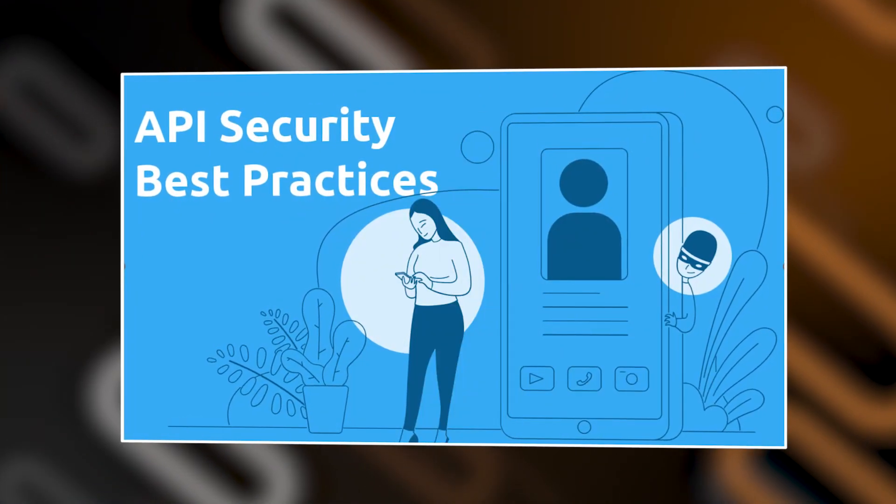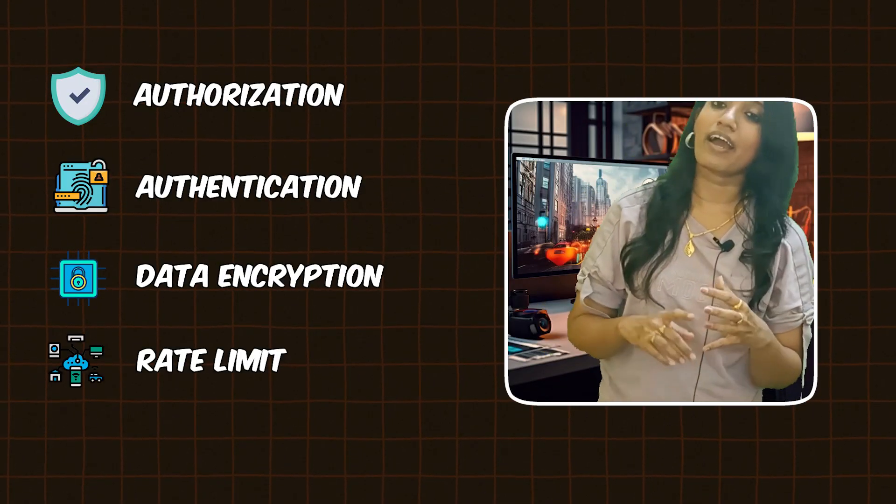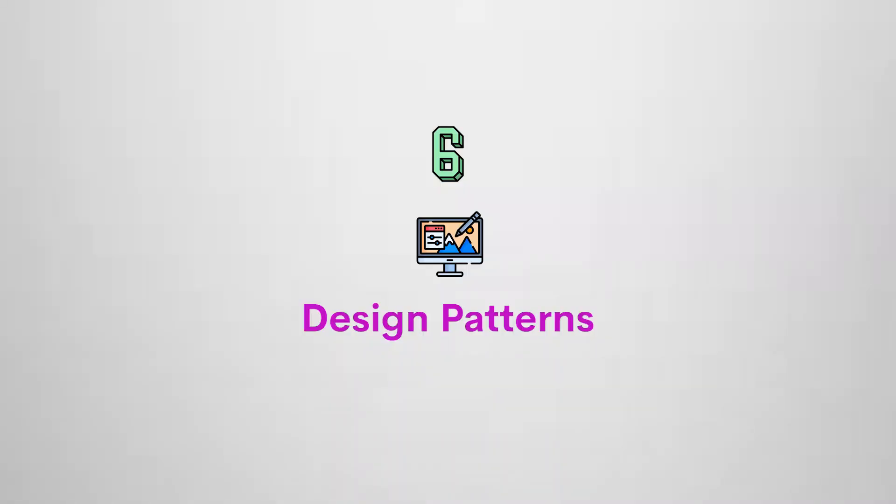Alongside creating APIs, you should also know API security best practices. You need to protect sensitive data and prevent unauthorized access. So you should know about authorization, authentication, data encryption, rate limiting, and you need to conduct security audits often.